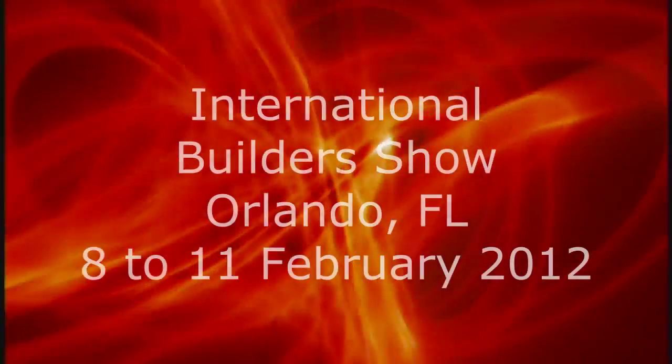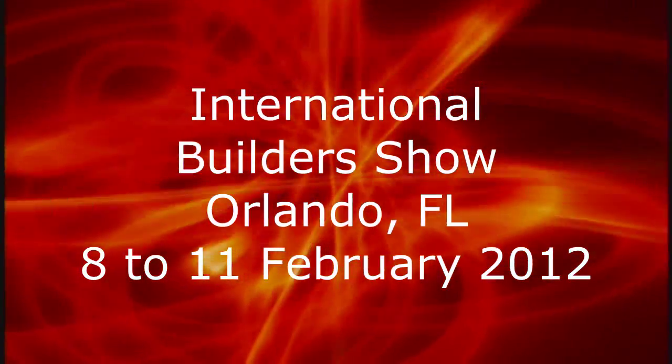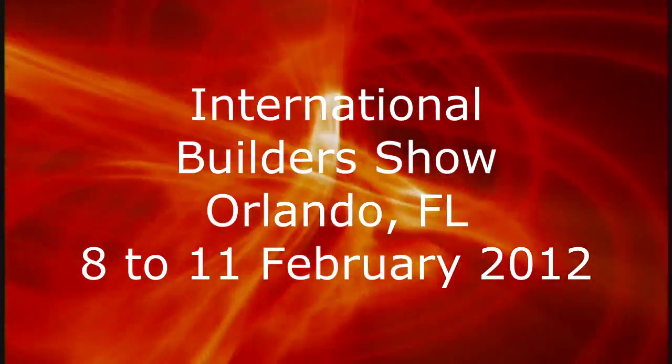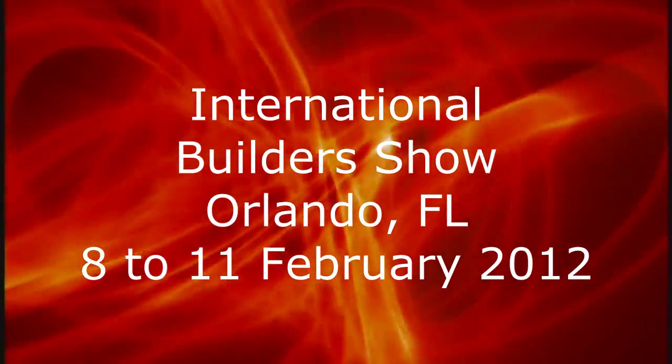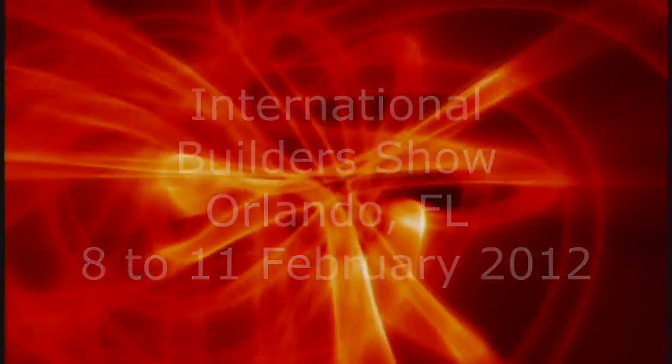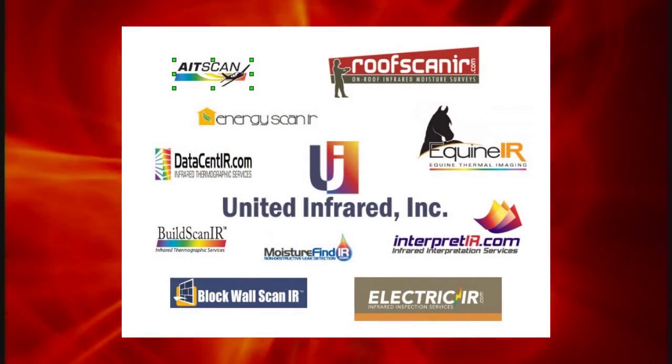Starting off in February, early February, we'll be at the International Builder Show, which will take place in Orlando, Florida. They estimate between 50,000 to 70,000 attendees for a jam-packed weekend. United Infrared will have a booth at the International Builder Show.